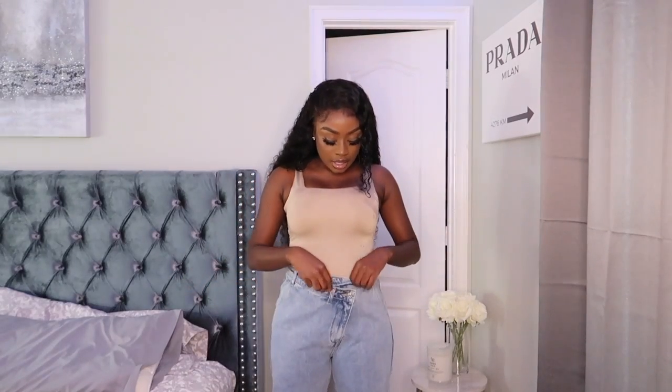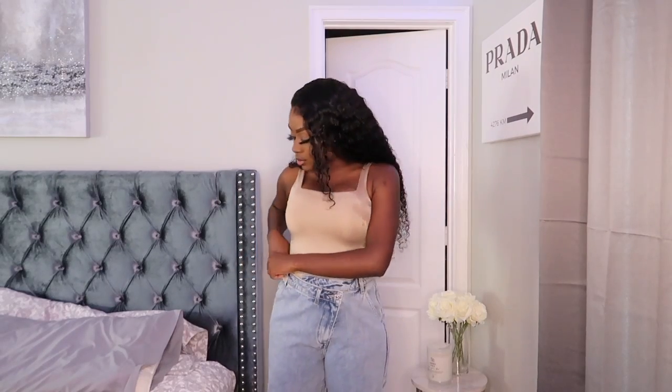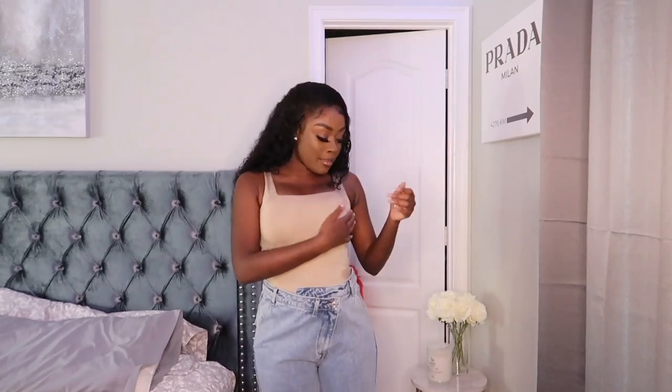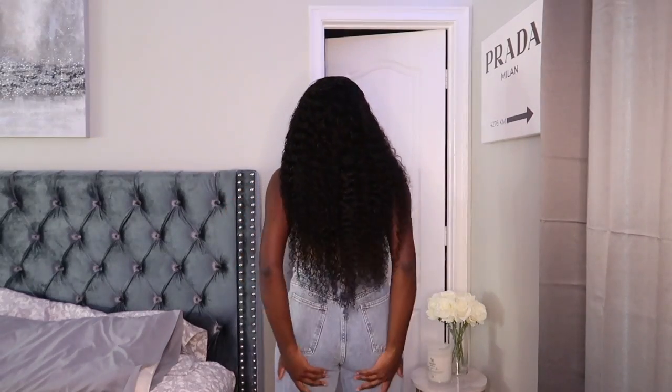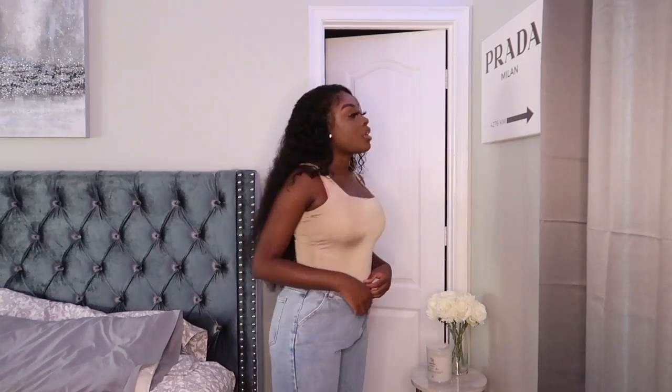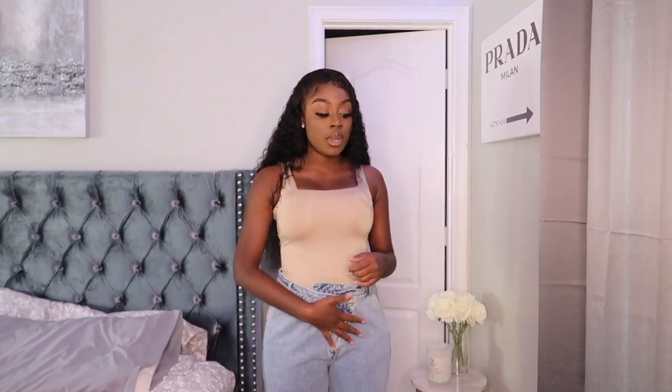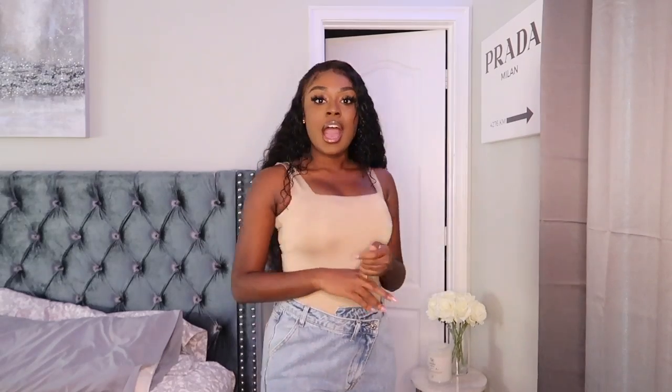I love these jeans because of the cross detail they have right here — super cute. They're a little big on me; it could be a little tighter, so I'll probably shrink these in the washer. This is how the back looks — super cute, I like the way it fits, I just need a little bit more of a snug right on my waist. I kind of hate jeans that leave that dip in the back. Overall I love them. I could go a size down, or get them tailored if shrinking doesn't work.